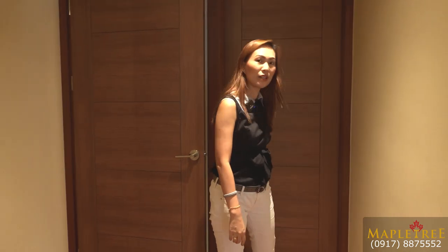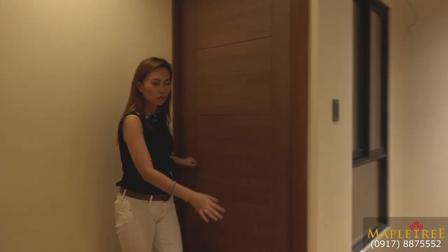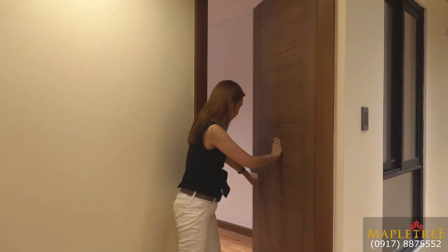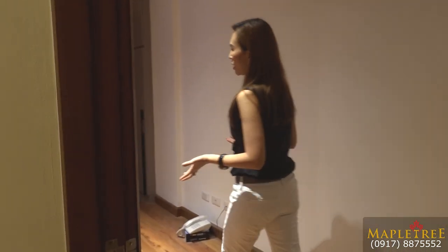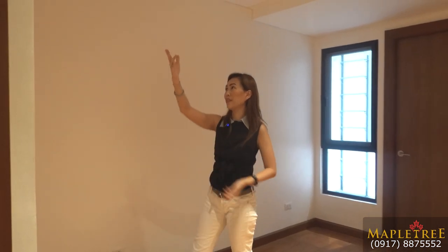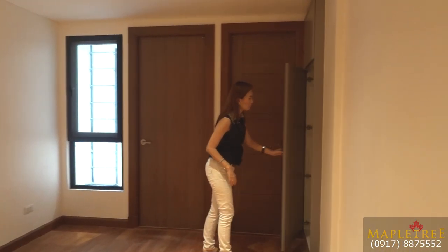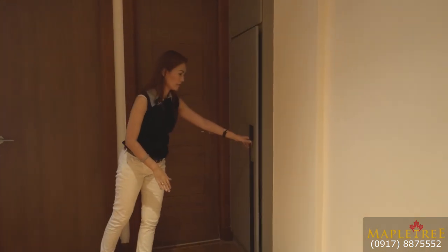Let's now head to the second bedroom. There's no wasted hallway space — the space is maximized. This second bedroom can be a guest room or for your kids. It's smaller than the master bedroom, of course. It comes with a Daikin inverter aircon, and there are cabinets and shelves for your storage.